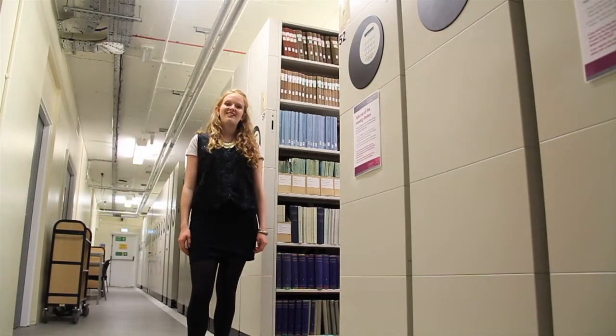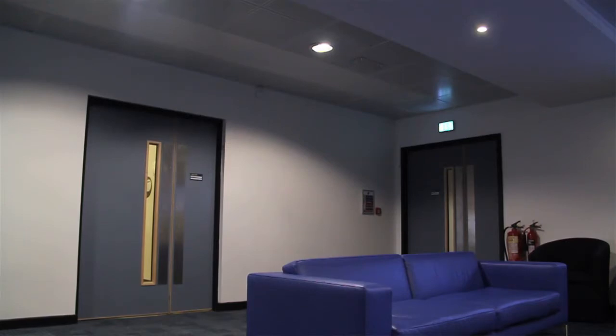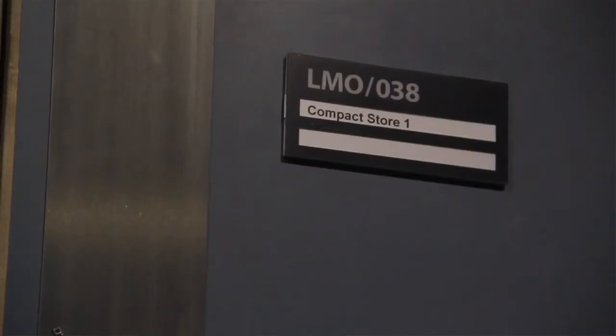On the ground floor of the JB Morrell Library are the Compact Stores. These contain all the library's print journals. By searching on YourSearch you can find out whether your journal is located in Compact Store 1 or Compact Store 2. Compact Store 1 is the first door on the left and Compact Store 2 is the second.